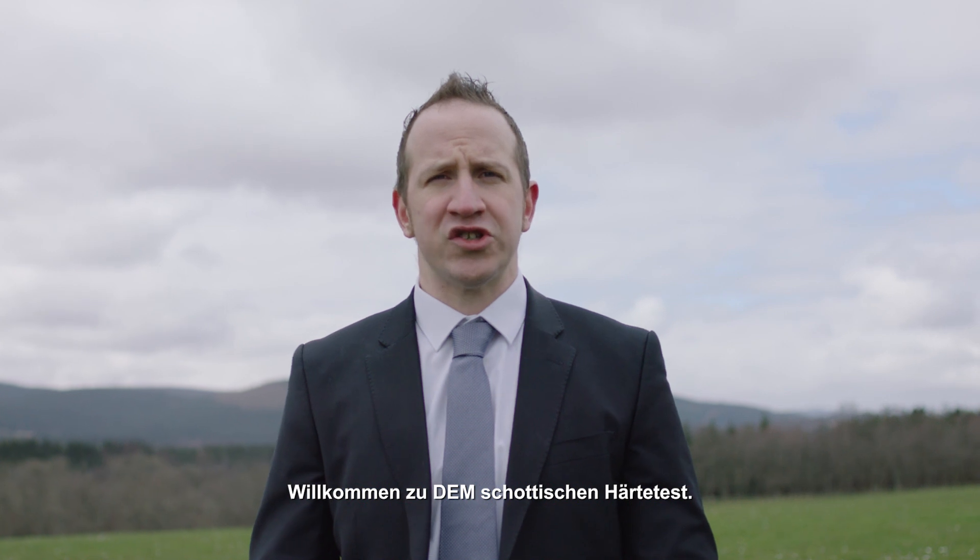Hi, I'm Grant Stott, Sales Manager for R-Style Scotland and one of the R-Style Explorers. Welcome to the Scottish Stress Test.